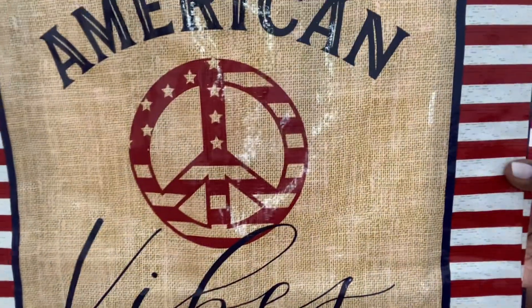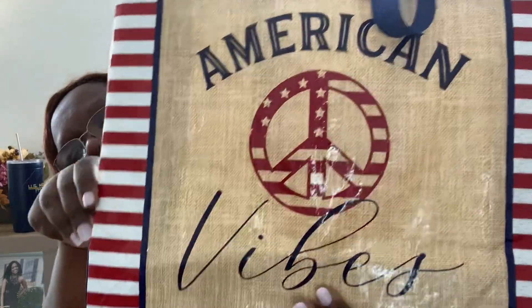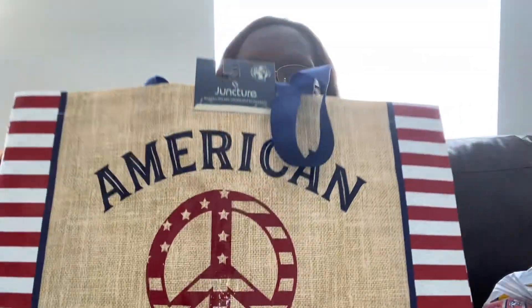The first thing I want to show you is this bag that says American Vibes from the Dollar Tree. I don't get a whole lot of holiday decor — like 4th of July, Memorial Day, Valentine's Day — I don't buy a whole lot of that stuff. But I did see this bag and I liked it. It says American Vibes and it has a plain blue side, so I went ahead and picked it up just as some 4th of July decor.